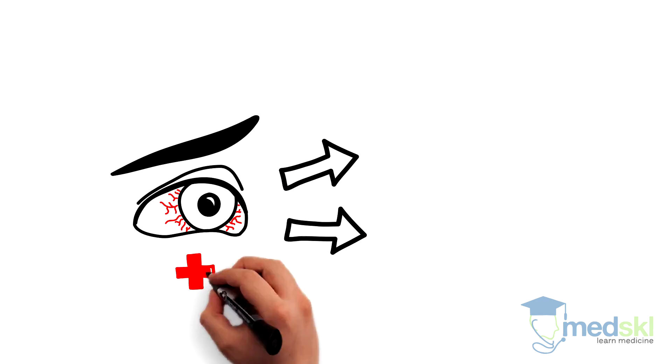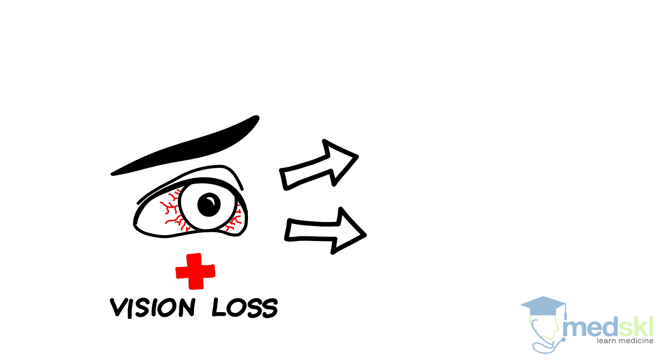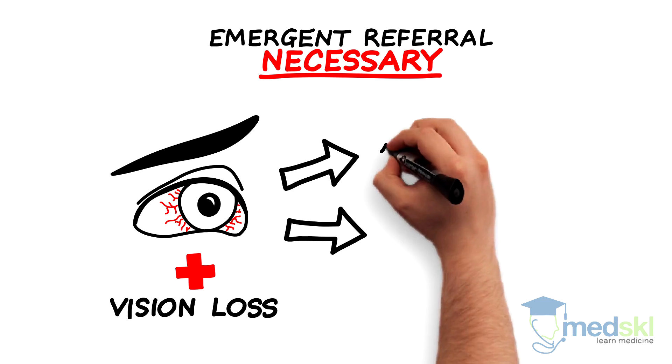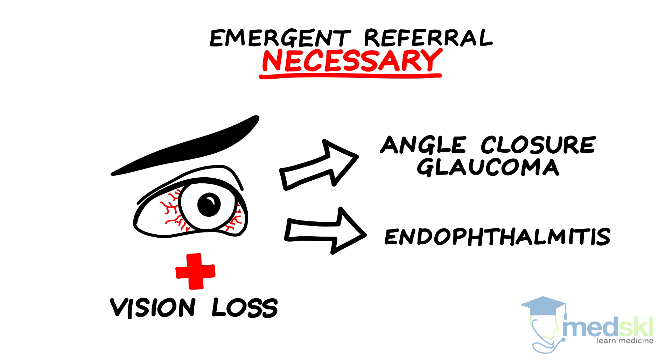Limbal flush with associated vision loss can be seen with a few conditions where emergent referral is necessary, and minutes or hours can make the difference between visual preservation and blindness. Two of these conditions are angle-closure glaucoma and endophthalmitis.